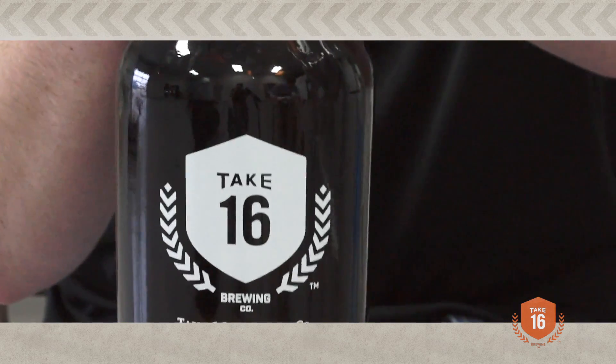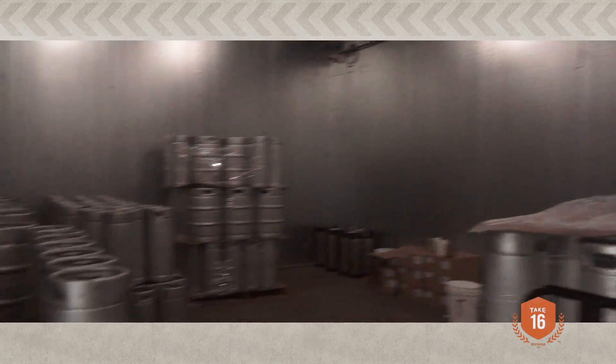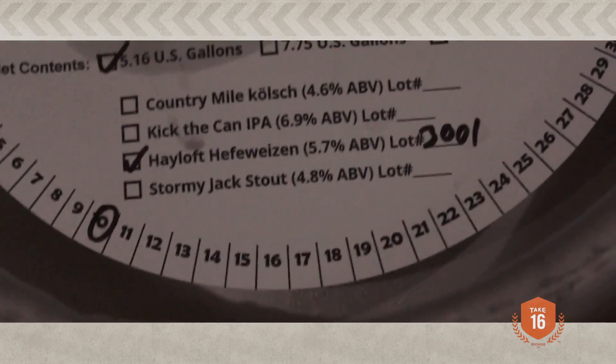And it's unfiltered. It's kind of a dark gold, very pale orange. It's very refreshing on a hot summer day.